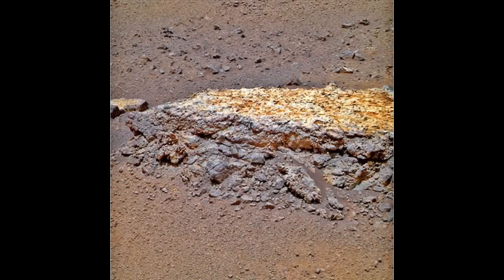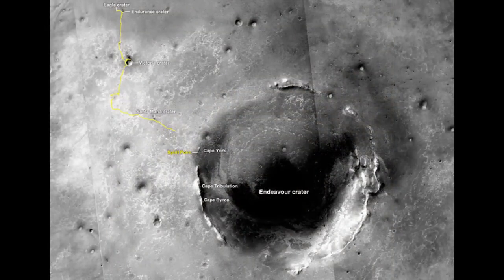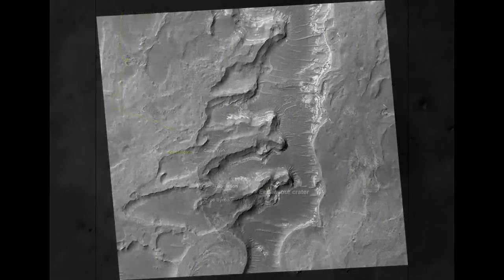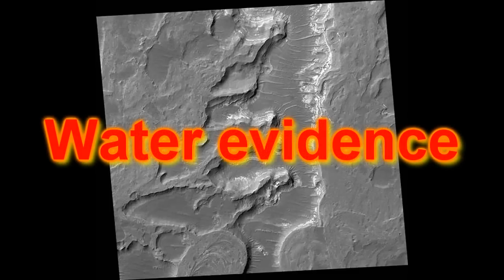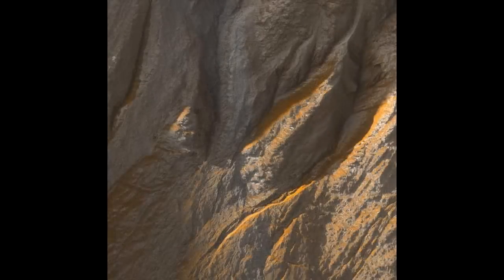On Earth, life just needs water and energy to get a foothold, and hydrothermal systems teem with microbes. Such sites are thus good places to look for evidence of ancient life on Mars, which is cold and dry today. They have found evidence suggesting life on Mars, because there can be no life as we know it without water. Opportunity's twin rover Spirit discovered strong evidence of an ancient hydrothermal system near its landing site back in 2007.